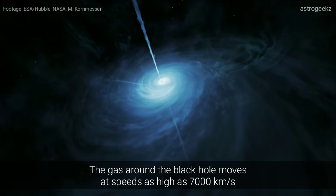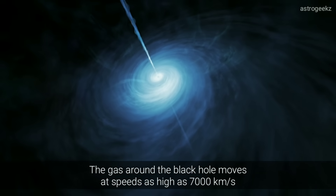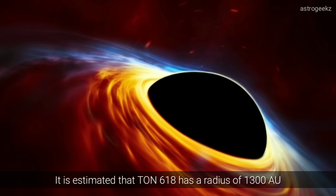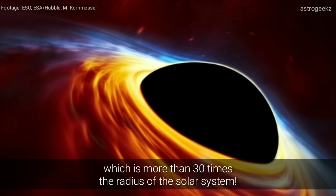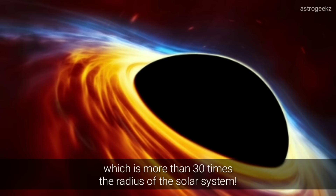The gas around the black hole moves at speeds as high as 7,000 kilometers per second. It is estimated that TON-618 has a radius of 1,300 AU, which is more than 30 times the radius of our solar system.